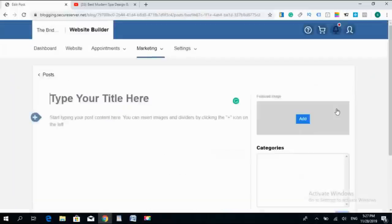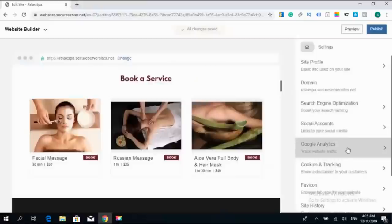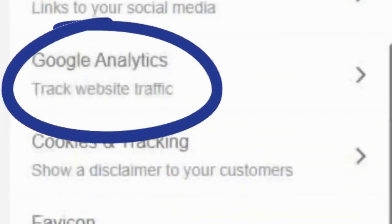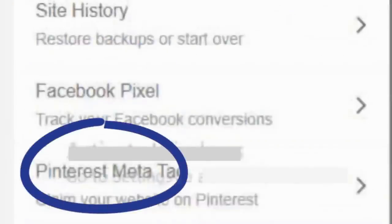By only one click, you can start your blog, write your posts, publish them, and share them on your social media channels. And if you need to know more information about your visitors, you can set up Google Analytics and Facebook Pixel on your website, and even claim it on Pinterest within a few minutes.